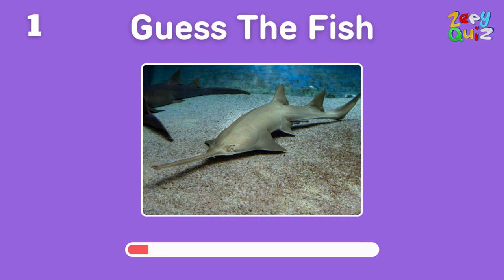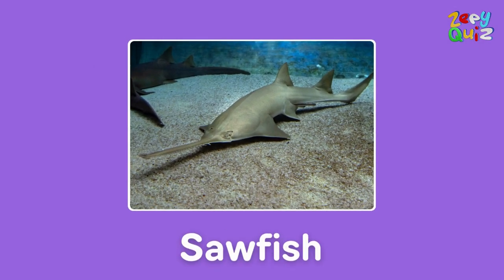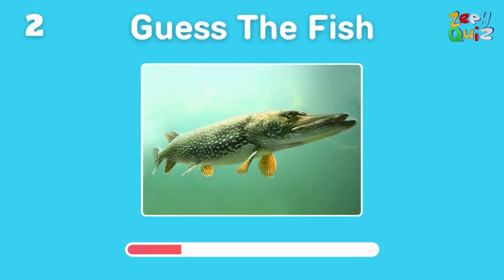Oh, look at this one with a snout like a saw — what could its name be? Right, you are! It's a sawfish. Here's a freshwater predator — any guesses?